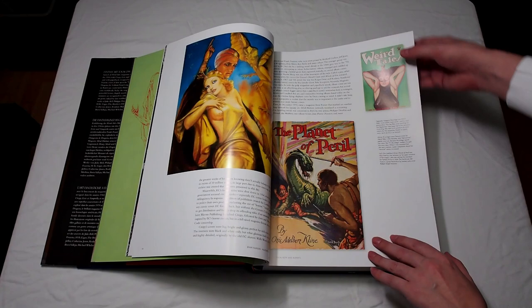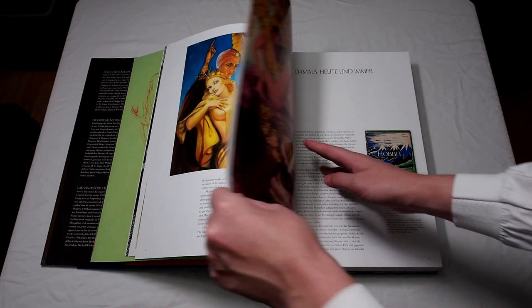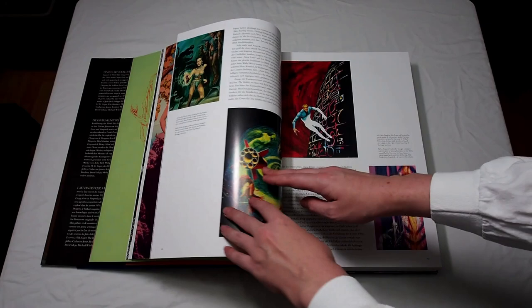So even though you might not be able to read German, it's still worth it to flip through that section because of the different artwork in each one. There's the German one and a copy of Tolkien's front work.